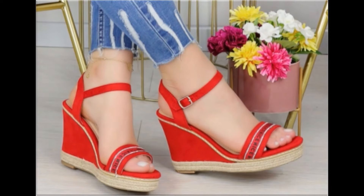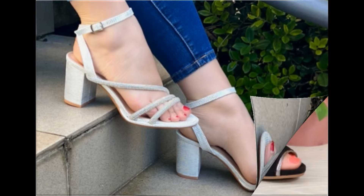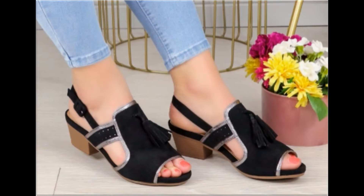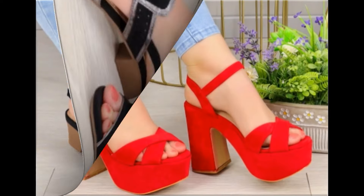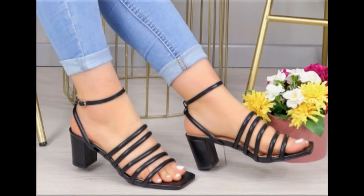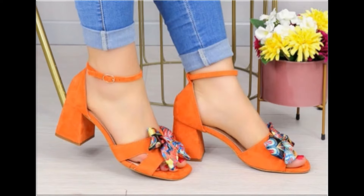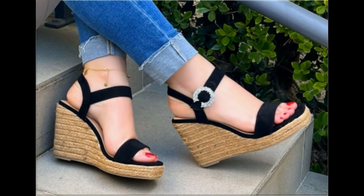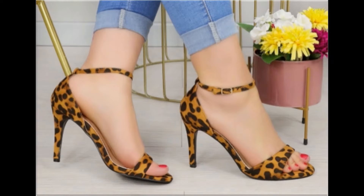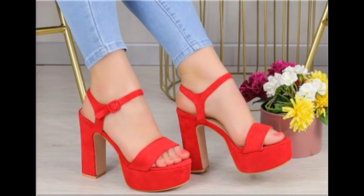Assalamu alaikum everyone, welcome back to my channel. Today in this video I am sharing beautiful, stunning, updated brand new designs of footwear — beautiful styles and latest collection. These all designs are introduced at this time and very soft, comfortable, and the colors are outstanding. It is such a beautiful and eye-catching collection that you will love to see each and every pair. I am sure you will enjoy this video, so please keep in touch till the end.